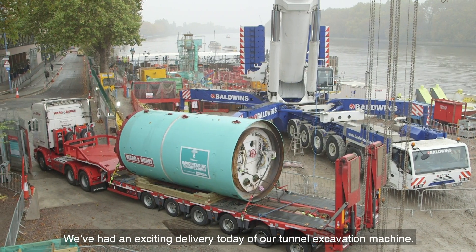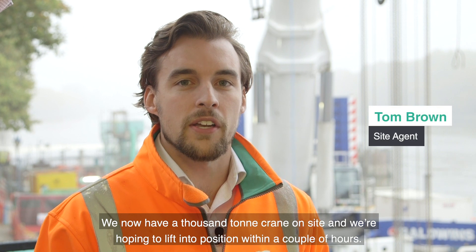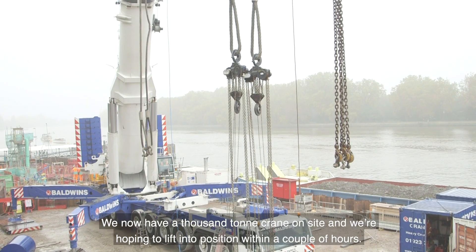We've had an exciting delivery today of our tunnel excavation machine. We now have a thousand-ton crane on site and we're hoping to lift it into position within a couple of hours.